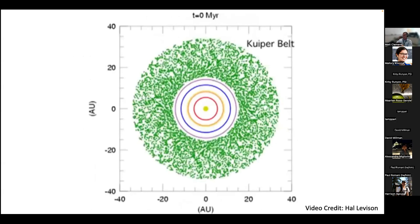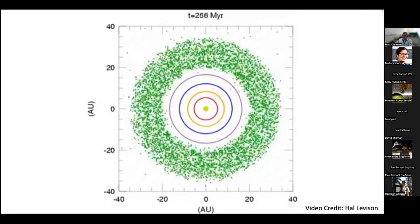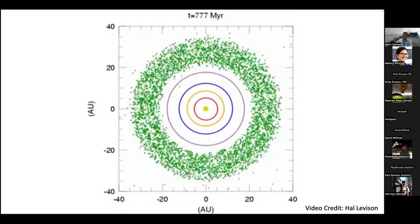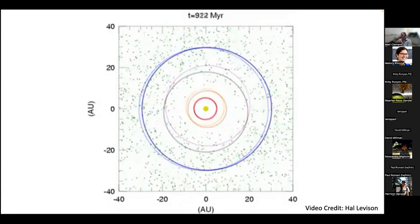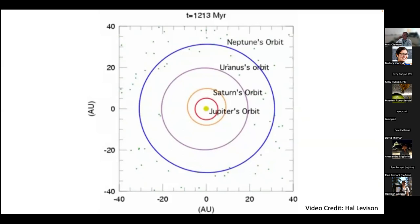The end state of planetesimal-driven migration without gas is that you'll eventually pull the giant planets into an unstable configuration and their orbits destabilize, bringing them to their current orbits. In a video showing the orbits of the giant planets as circles and Kuiper belt objects as green points, you can see giant planet orbits migrating, eventually being tugged out of their resonances, hitting some unstable configuration — and the whole system goes boom. This disperses the primordial Kuiper belt and brings the giant planets to their current orbits. This is referred to as the Nice model, proposed in the early 2000s.